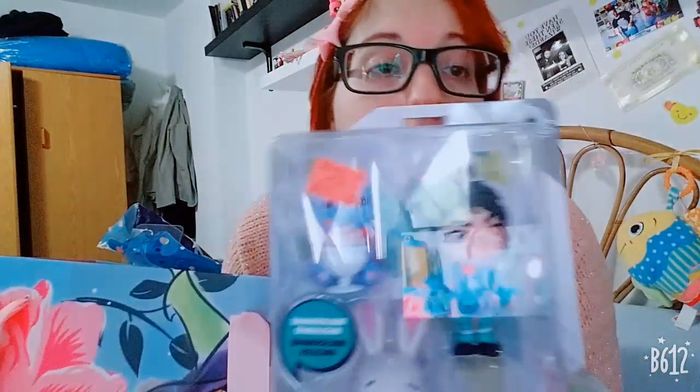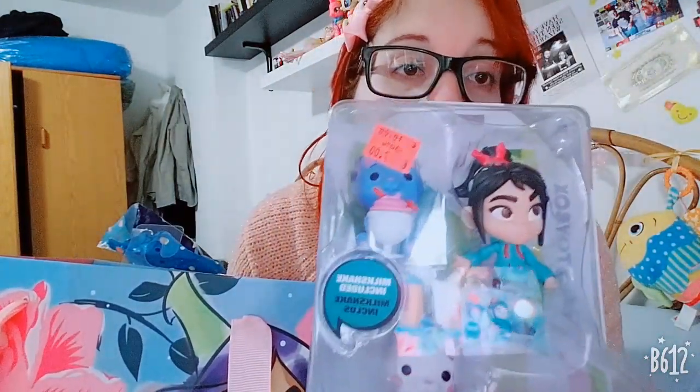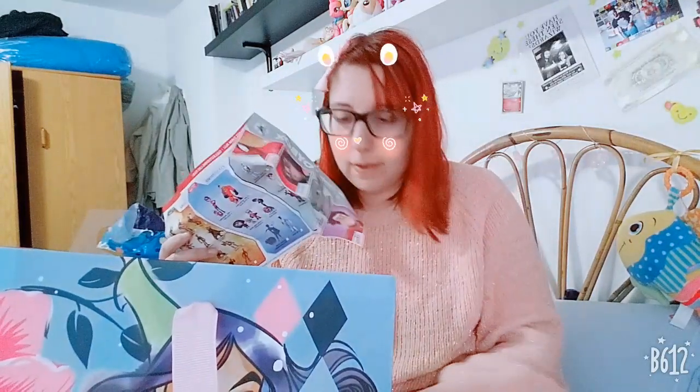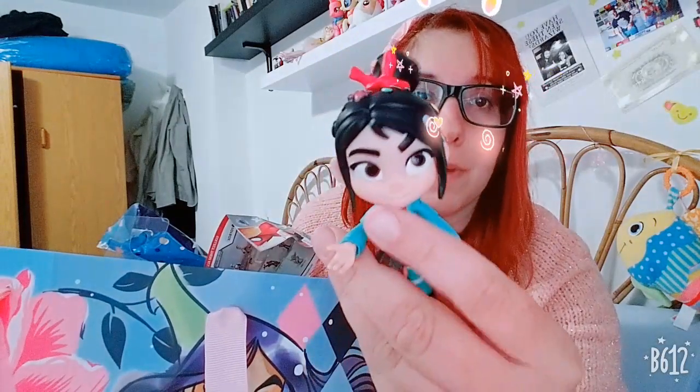Speaking of which, I also got this Vanellope figure with milkshake and pancake accessories — I honestly got it just for the pancake. I love it so much. These toys are inspired by Disney Toy Box, which is actually what it's called, though it's inspired by Disney Infinity, because the characters look like the Disney Infinity figures.